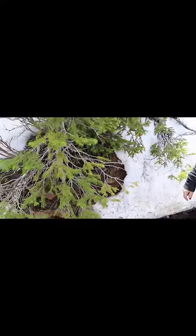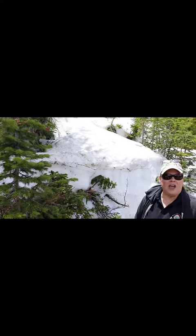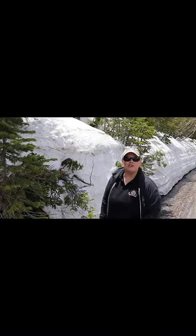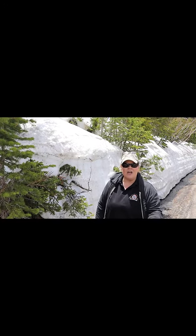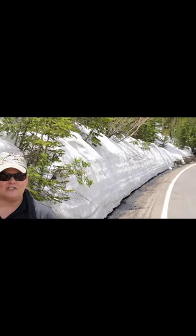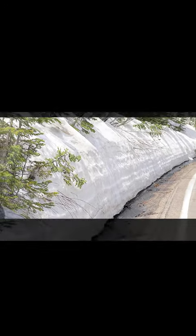I also wanted to make a note — you can see some striations in the snow. In glaciers we can also see those striations occur, and they actually represent seasonal deposition: the ice and any sediments or ash that have been deposited into them. More to come — see you at the next stop!